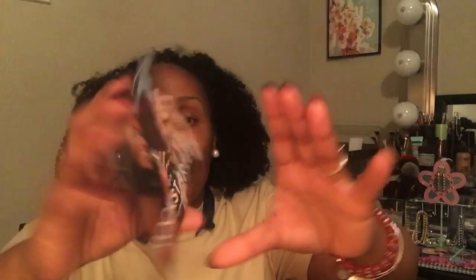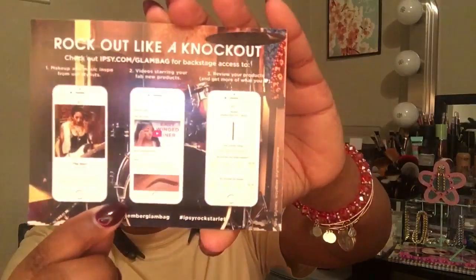This is the November Glam Bag and once again it's in one of these. Let's see what my bag looks like. I'm so excited. Of course it comes with this little card and it says Ipsy Rock Starlet November 2016. Rock out like a knockout. Check out ipsy.com slash glam bag. The usual.